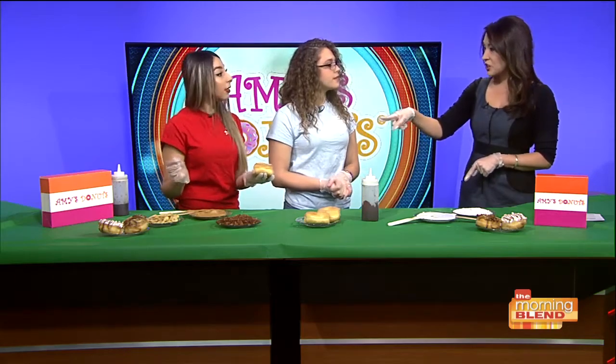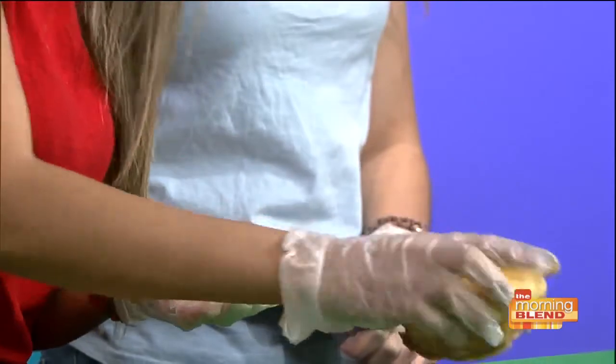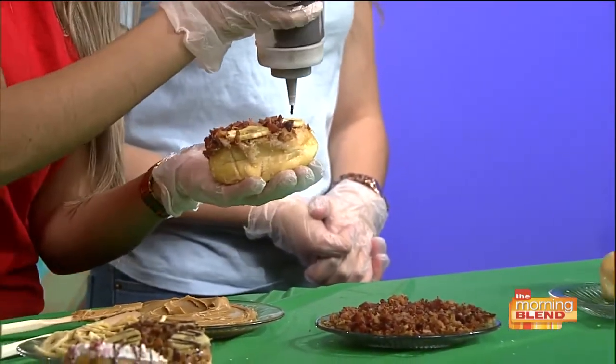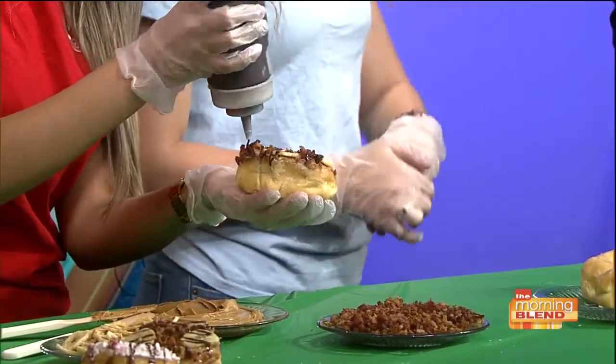These are banana chips — we put banana chips on, dip it in bacon, and then put chocolate on top. To reiterate: peanut butter with banana chips, smothered in bacon, and then a drizzle of chocolate on top. That is amazing.